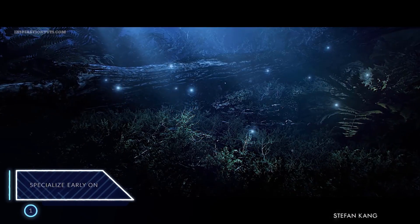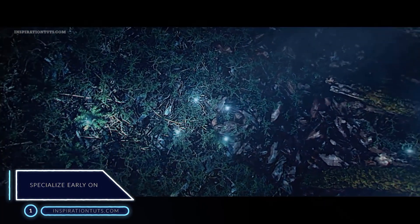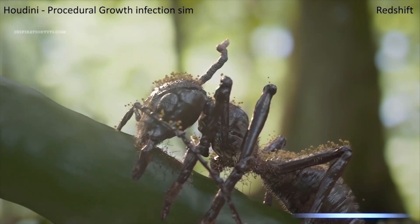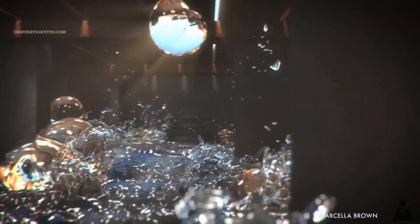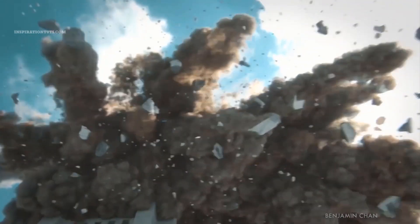Number 1: specialize early on. One of the key ingredients of becoming a 3D artist faster is specializing early on after you cultivate a general understanding of the fields of 3D industries like game development, VFX, architecture, and animation, and their sub-specialties. Think of what you want to do — whether it be creating characters, hard surface work, visual effects, animation, materials and textures, and so on.